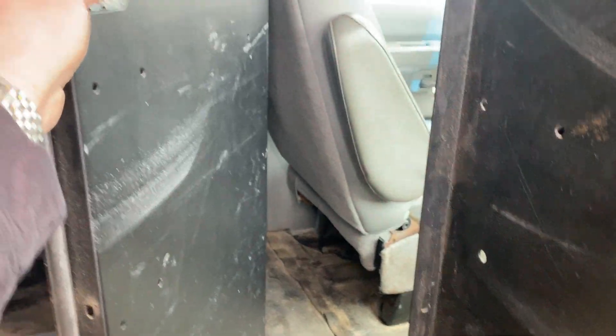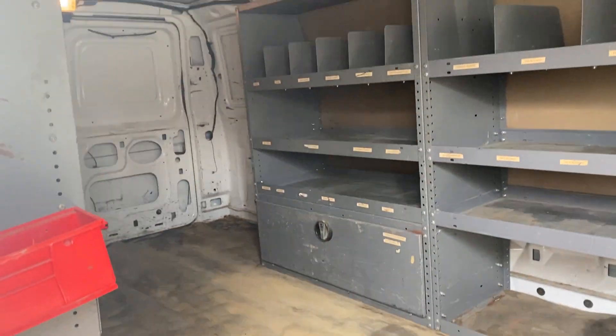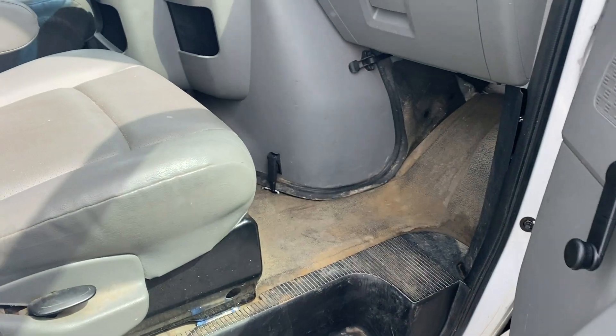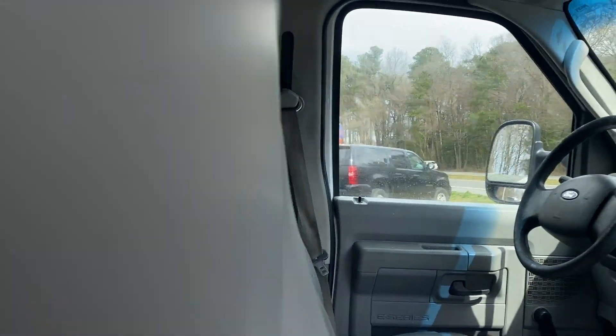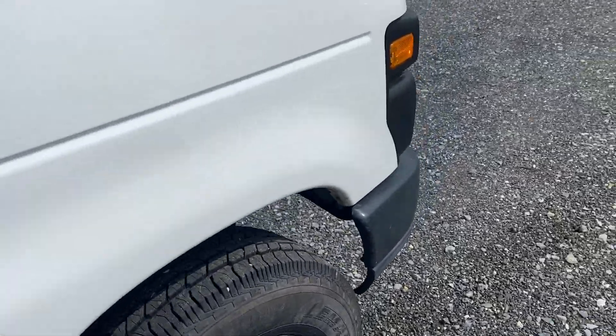This looks like it doesn't have the handle in it, so that means you're gonna have to put something there so that thing doesn't bang around back and forth. But that's pretty minor. The interior is in good shape — seats aren't all torn up.